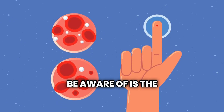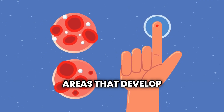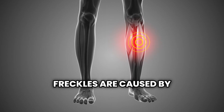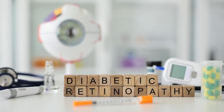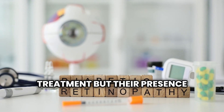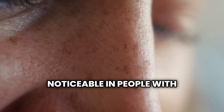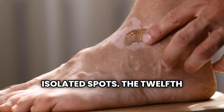The eleventh sign to be aware of is the development of shin spots — small, circular, brownish areas that develop on the front of the lower legs. These spots, which resemble age spots or freckles, are caused by changes in the small blood vessels that supply the skin in these areas. Shin spots are harmless and don't require medical treatment, but their presence is strongly correlated with diabetes, particularly in older individuals. They may be more noticeable in people with lighter skin tones and can sometimes appear in clusters.